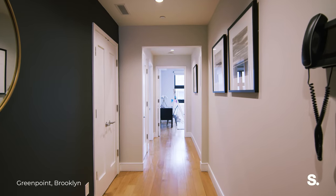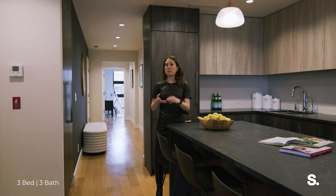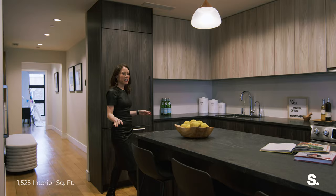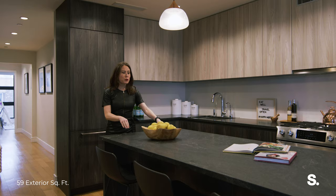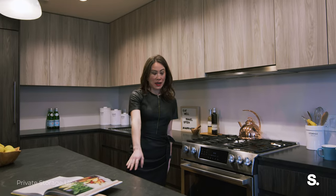You enter and you have a wonderful long entryway where you can put a console, a bench to sit and take off your shoes, a mirror, artwork. Coming into the huge kitchen, this is jet mist granite — super, super durable — with stainless steel appliances throughout, including a wine fridge and a nice built-in microwave.